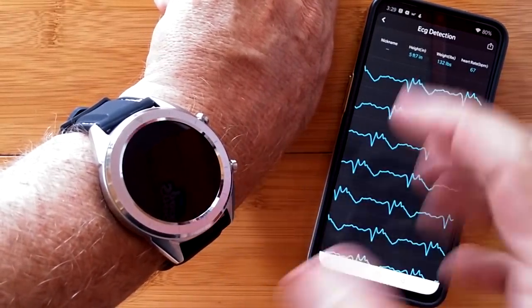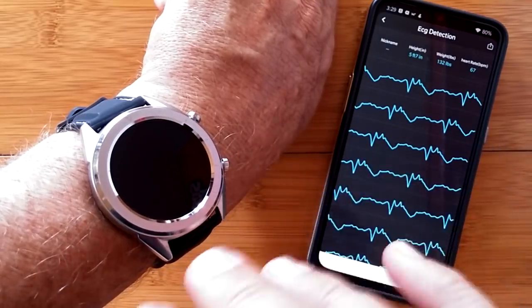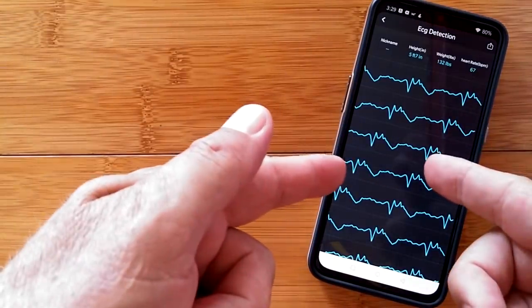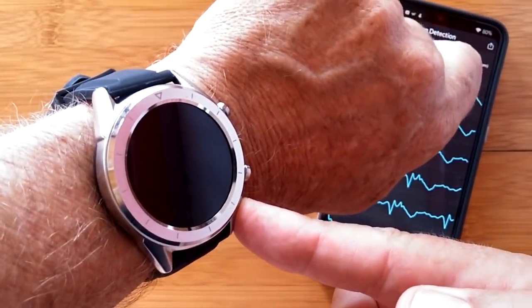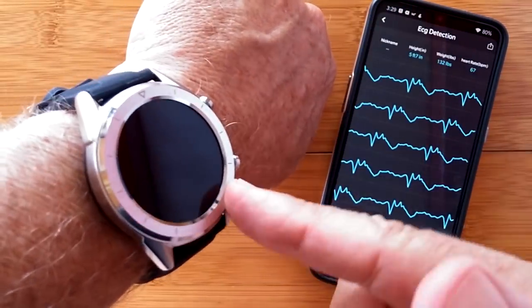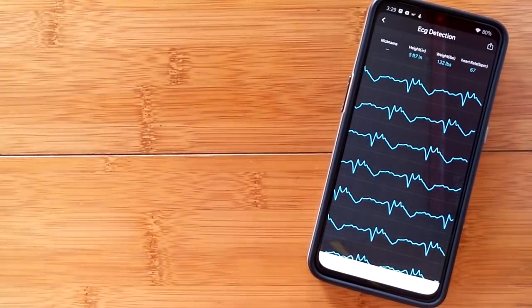As far as I can tell, the firmware update had nothing to do with fixing the ECG — other than perhaps shortening the test from one minute to a few seconds before it bails out. We're still not getting valid data transferred from the watch to the app. Do not trust the ECG function of the DT28 yet. But hang in there because they are obviously still working on the firmware.